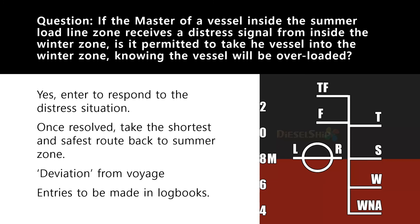Make entries in the official logbook and deck logbook. Note down the detailed events from the time you received the distress signal, any communication made with the company, charterers, and all other communications — everything should be filed as evidence. When you resume your voyage back to the summer zone, make entries there as well. The entire operation should be logged.